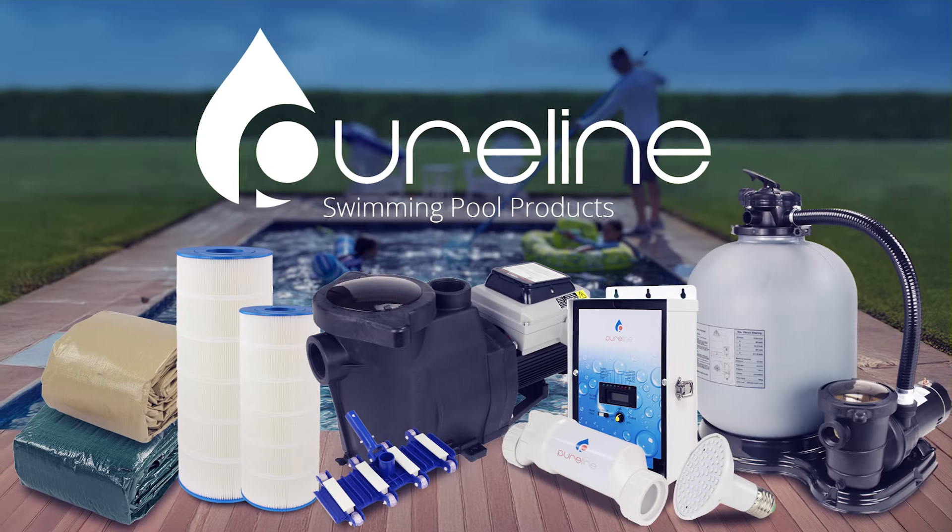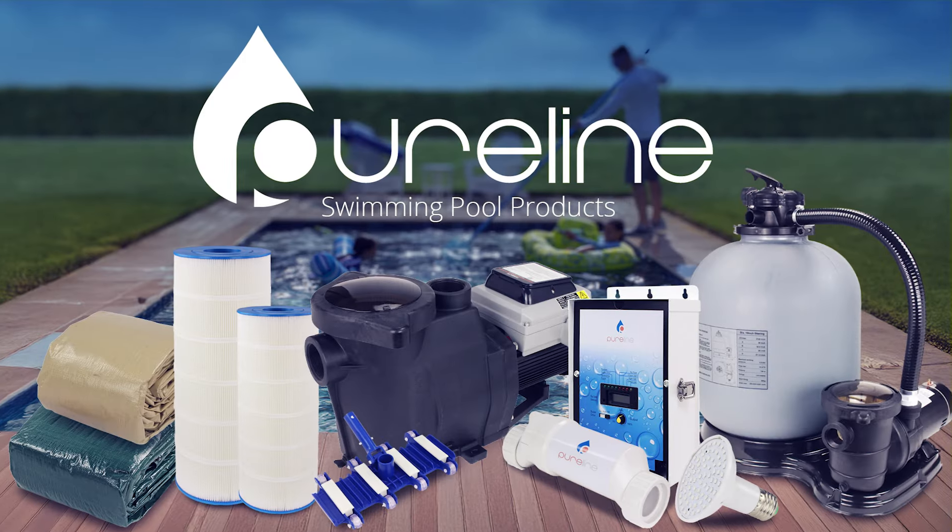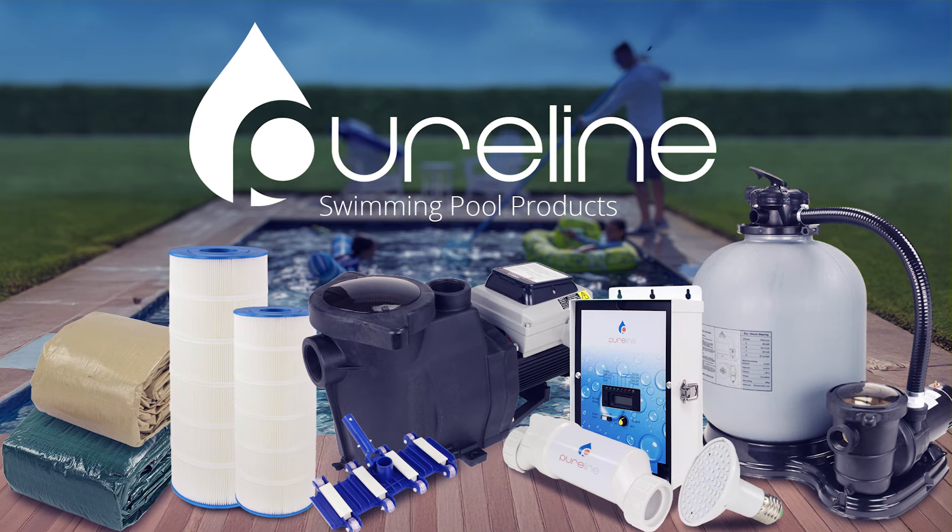Looking for top-tier pool equipment without the high price tag? Meet PureLine, the perfect brand for DIY pool owners and pool professionals who value performance, durability, and affordability.